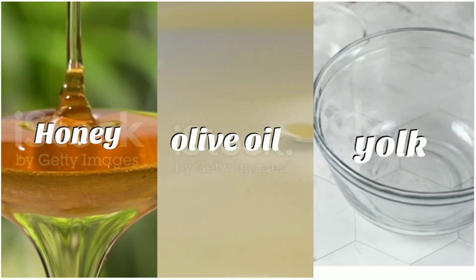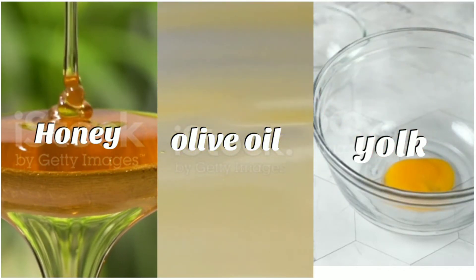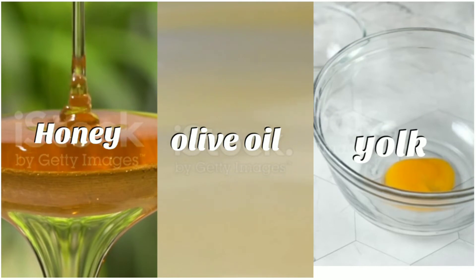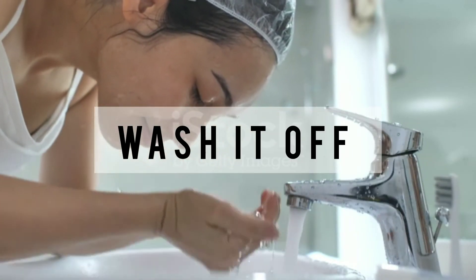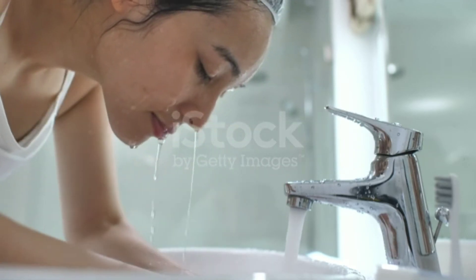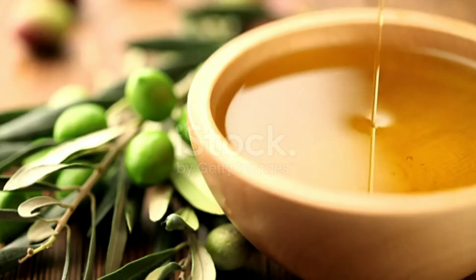Mix these ingredients properly, then apply this paste on your face and let it stay for 15 minutes. At last, wash it off with lukewarm water. Repeat this face mask twice a week to see the visible results you are craving.